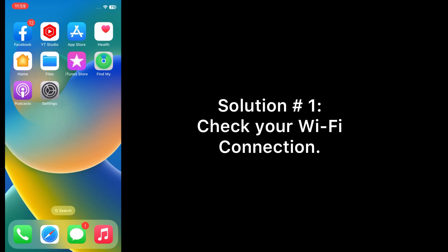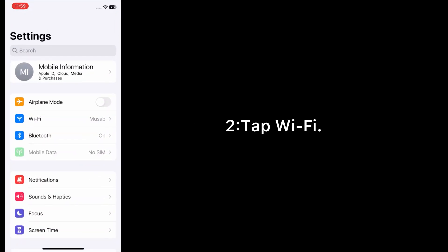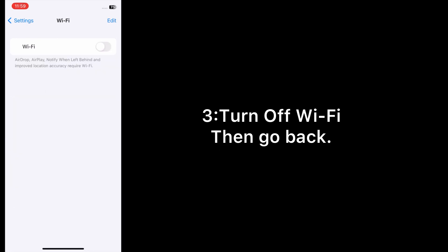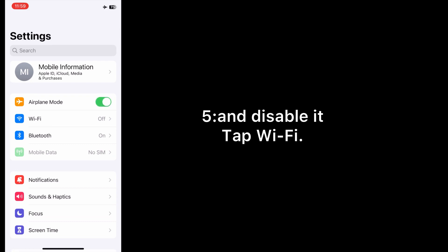Now let's start the video. Solution one: check your Wi-Fi connection. Open the Settings app on your iPhone, tap Wi-Fi, turn off Wi-Fi, then go back and enable airplane mode. Wait for a few seconds and disable it, then tap Wi-Fi and turn on Wi-Fi.